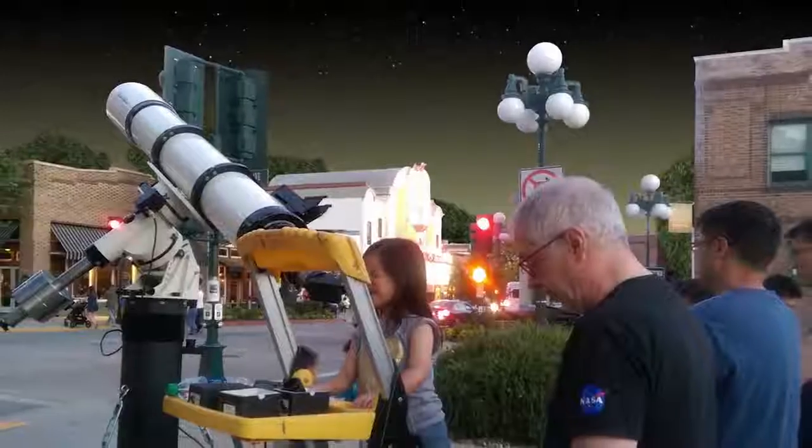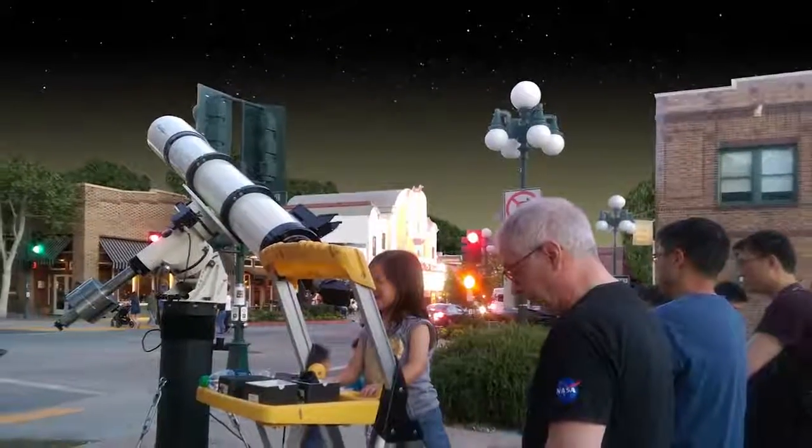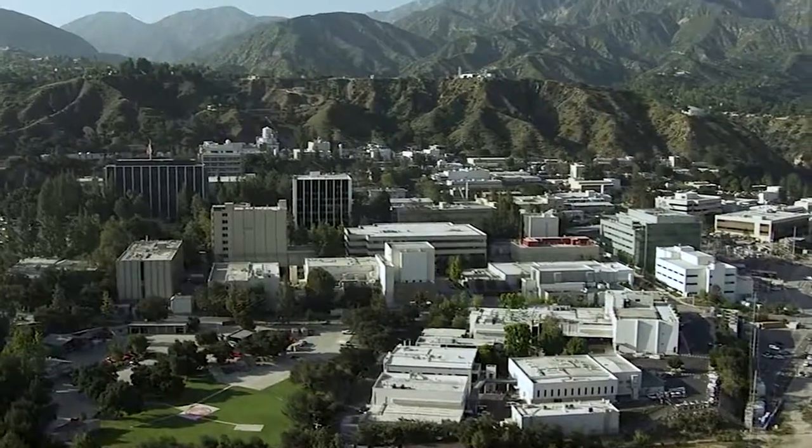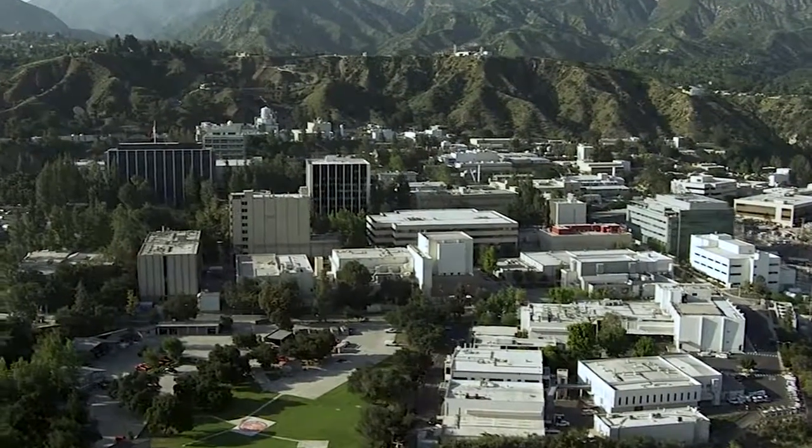What's up for June? Plan a planet party and compare Saturn and Jupiter. Hello and welcome. I'm Jane Houston Jones from NASA's Jet Propulsion Laboratory in Pasadena, California.